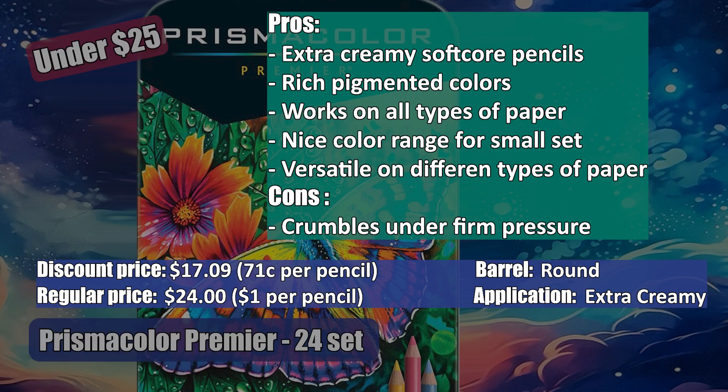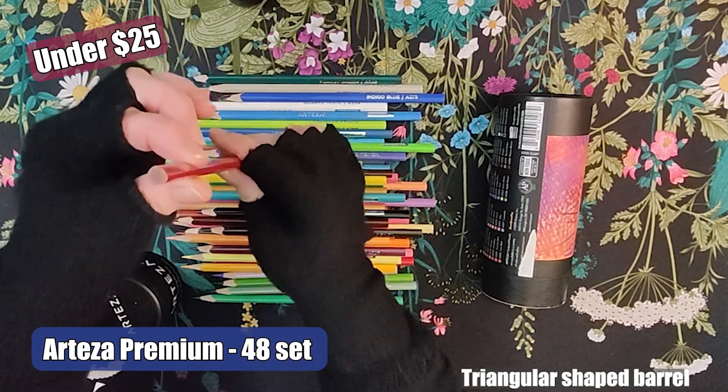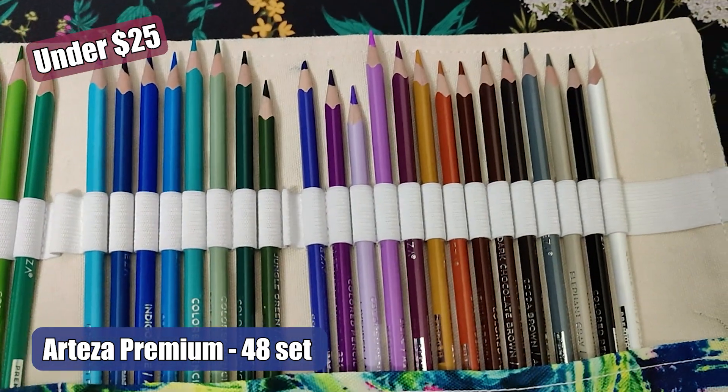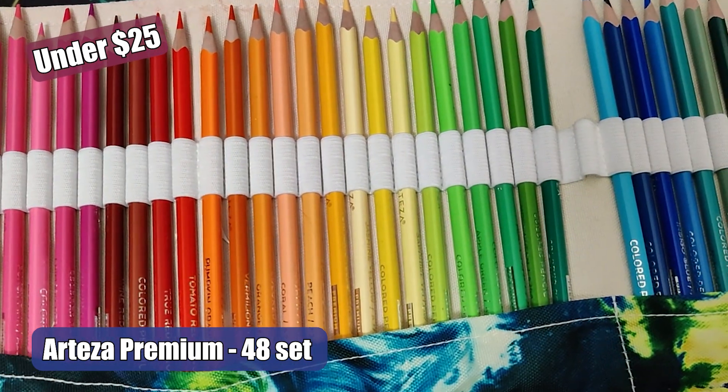It's quite rare to pick up a really good set for under $15, but I recently found some decent ones. The Swokinart 48 set has a hexagon barrel. Some of the pros in my case is that it is a soft core pencil, but not extra creamy. It does have a sturdy core that rarely breaks under firm pressure. It works best with cardstock paper, and it did pretty well on Amazon coloring books that I used.